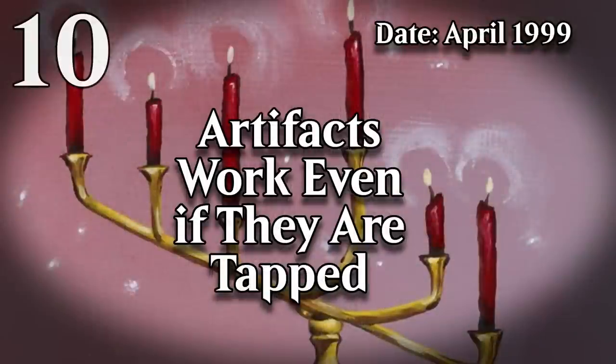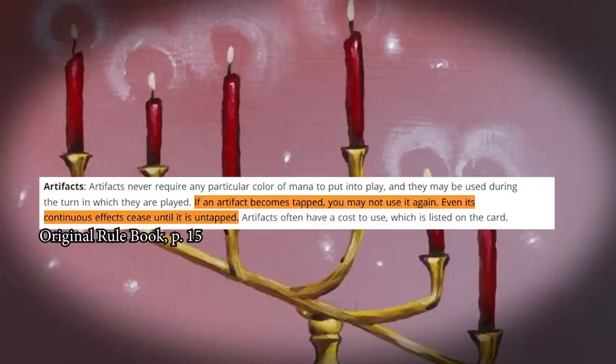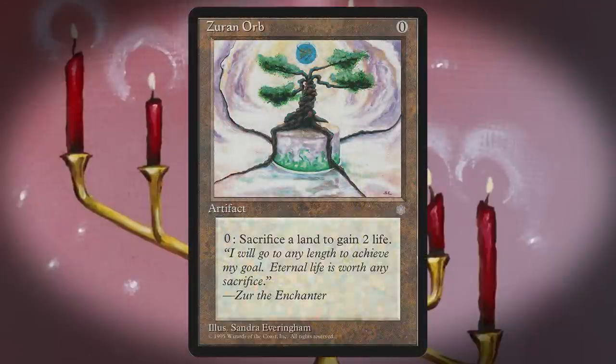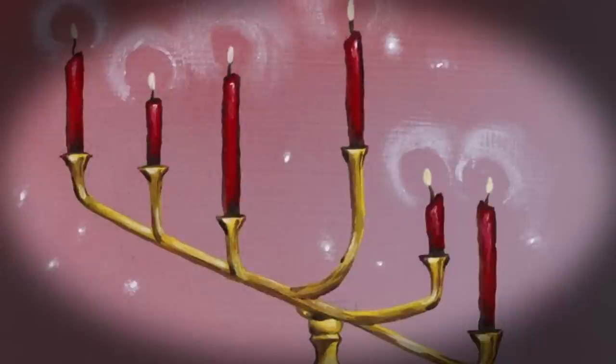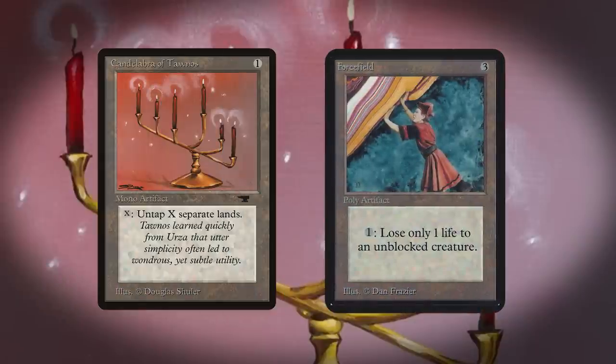At number 10, I have the elimination of the rule that the effect of an artifact only is active if it's untapped. This change was introduced with the release of 6th edition in April of 1999. Originally, artifacts didn't work if they were tapped — their effect was no longer in force, whether it was continuous or an activated ability. For example, if you tapped down an opposing Zeran Orb, your opponent couldn't use its effect again until it untapped. This was pretty central to the game, to the point that there were so-called mono artifacts, like Candelabra of Thanos, that had an ability, but built into that mono artifact type was the fact that they got tapped when you used them once. There were also poly artifacts, like Force Field, which allowed you to use its ability as many times as you wanted without tapping it. No tap symbol was necessary on mono artifacts because the whole mono artifact thing meant it tapped, and once it tapped, the text on the card was effectively blank.